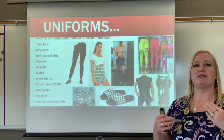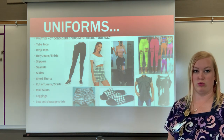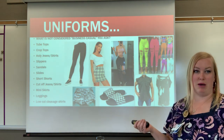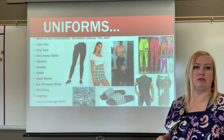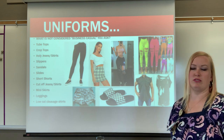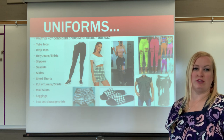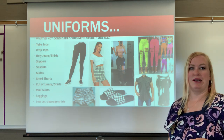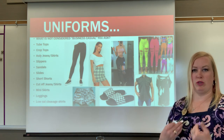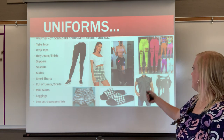What is NOT considered business casual includes tube tops, crop tops, heavily holey jeans, slippers, sandals, short shorts, slides, cut-off jeans or skirts, mini skirts, leggings, and low-cut shirts showing a lot of cleavage. I don't want to see anybody wearing any of these things in my classroom.